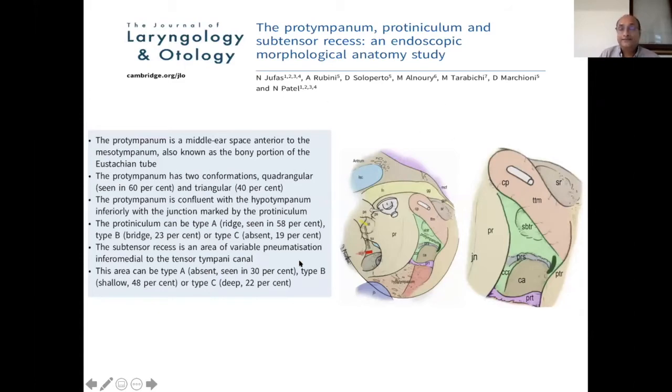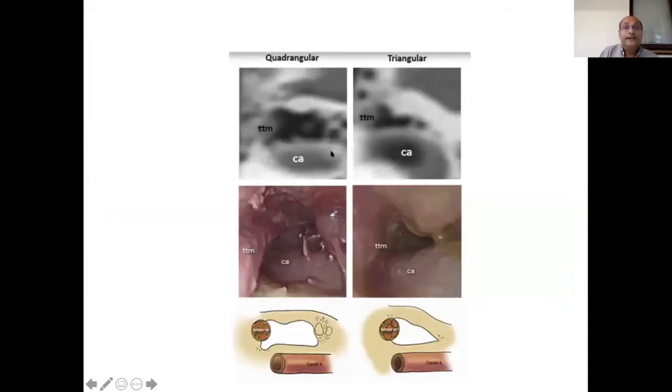The last piece of anatomy is the protympanum. The protympanum is the area anterior to Jacobson's nerve on the promontory, extending all the way into the Eustachian tube, including the bony Eustachian tube — previously known as the bony portion of the Eustachian tube. This is the diagrammatic representation. The protympanum can have a quadrangular or triangular appearance, and importantly the carotid artery is on its anterior wall.